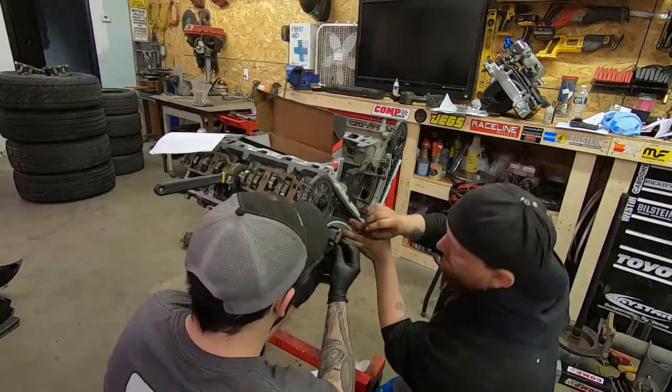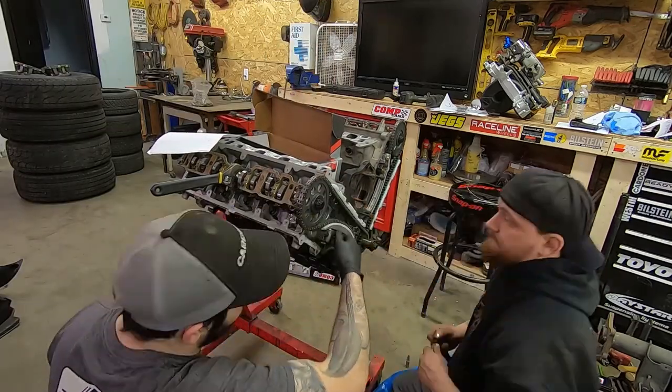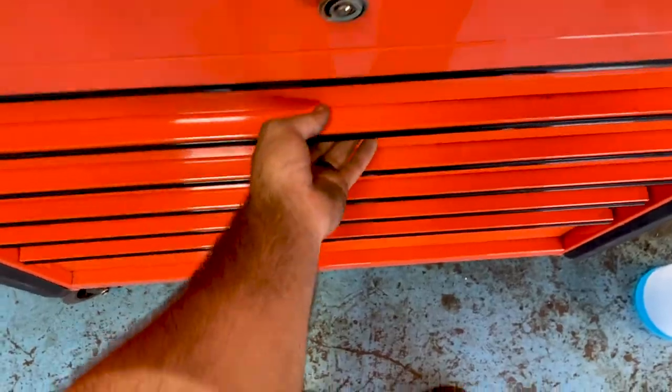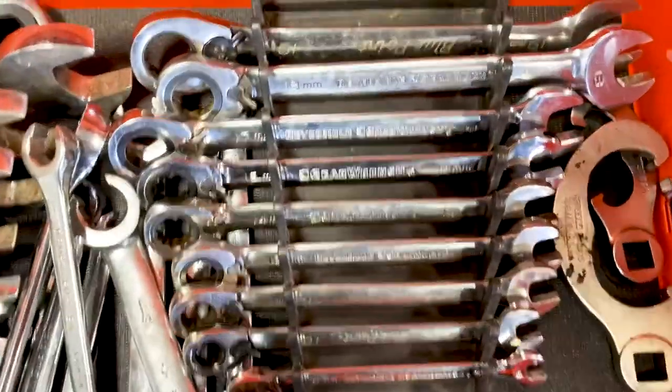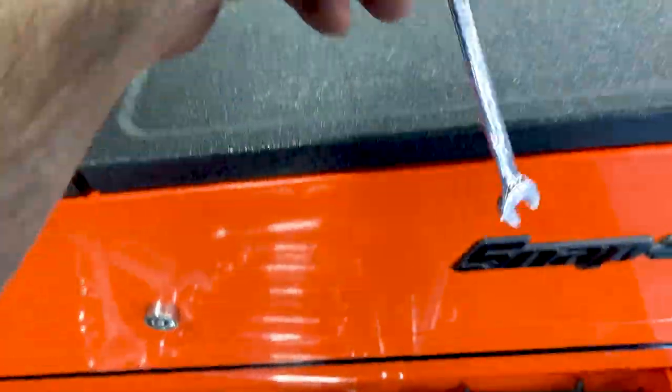Regular wrenches are nice and all, but having a good set of ratcheting wrenches has saved the day for me more times than I can count. Ratchet wrenches allow you to get into tight areas where a normal ratchet and socket will not fit, and they can even be used to quickly loosen a bolt in plain sight.